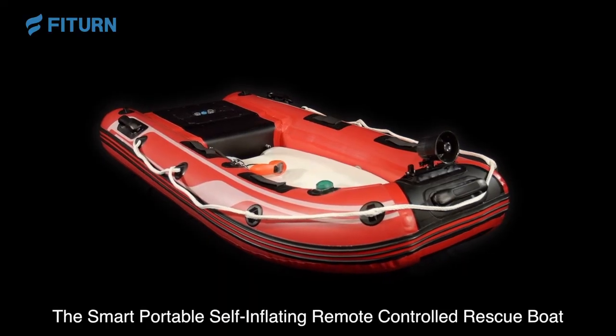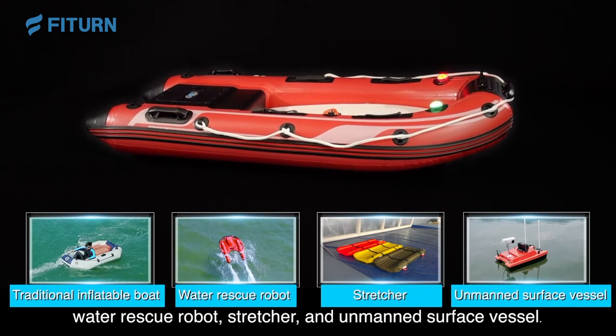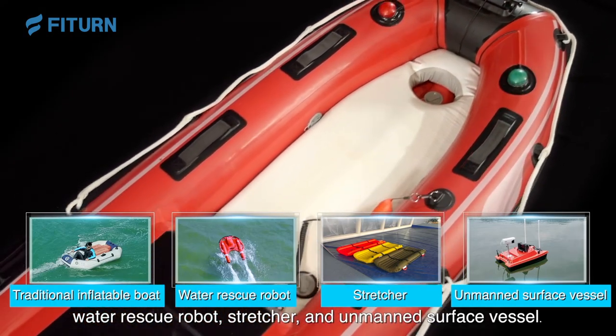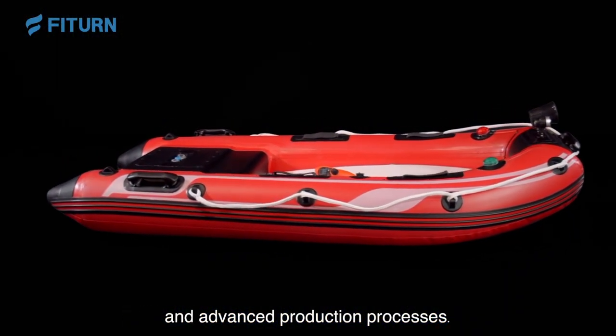The smart portable self-inflating remote control rescue boat integrates the functionality of the traditional inflatable boat, water rescue robot, stretcher, and unmanned surface vessel — a perfect combination of powerful AI algorithms and advanced production processes.